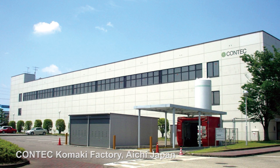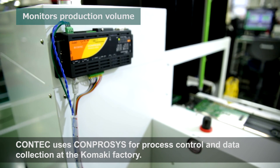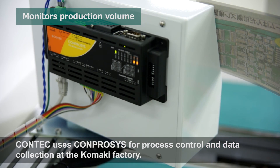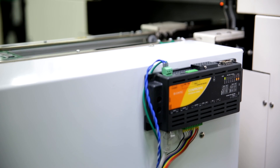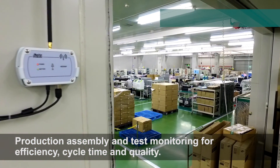The Comprosys installation at Contex Komaki factory has resulted in reduced operational costs through increased productivity and efficiency. Our customers and partners are invited to experience Comprosys in action at our Komaki factory or via live virtual demonstration.